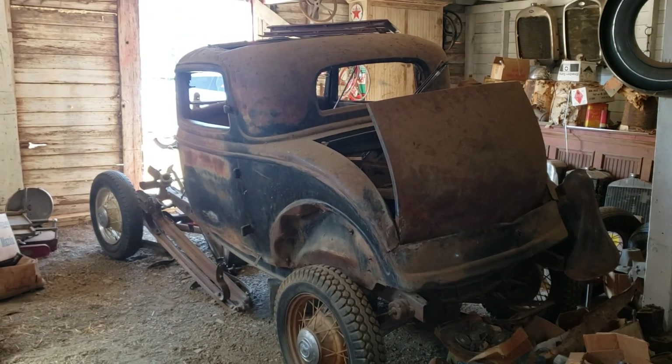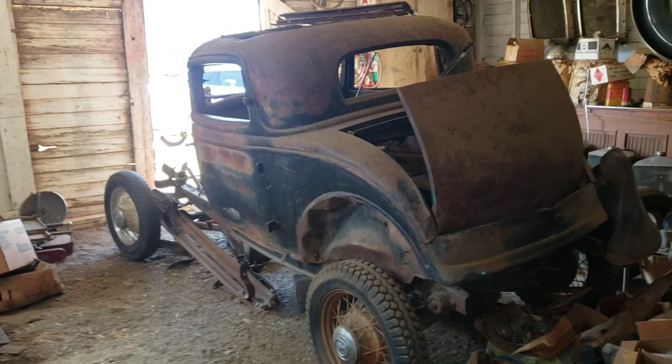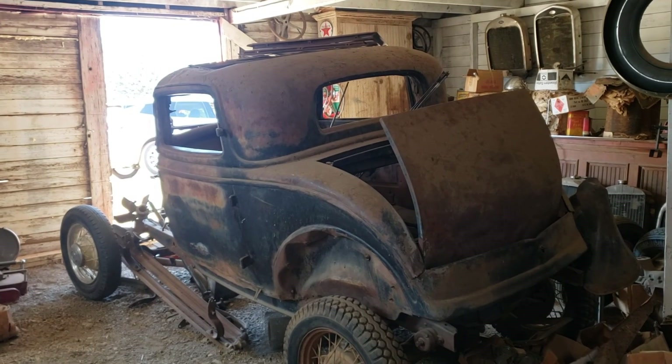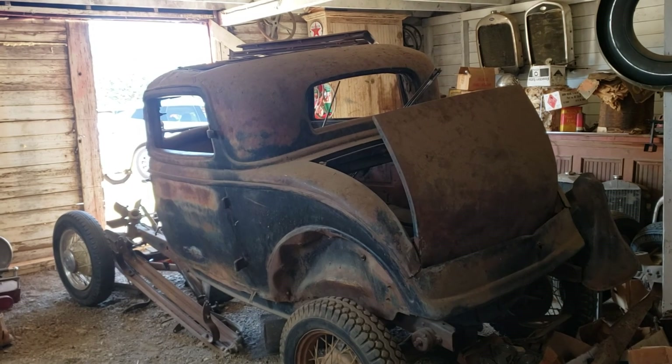Hey, this is Yvette with Vanderbrink Auctions, and we are working up at the Cranky Farm. Look what we have here — you think you find them all and you don't. This is a 1932 three-window coupe on a frame, and there's other parts here.